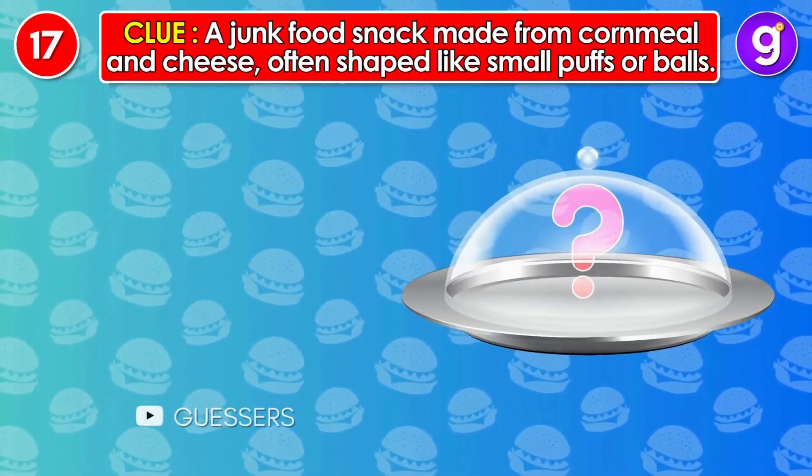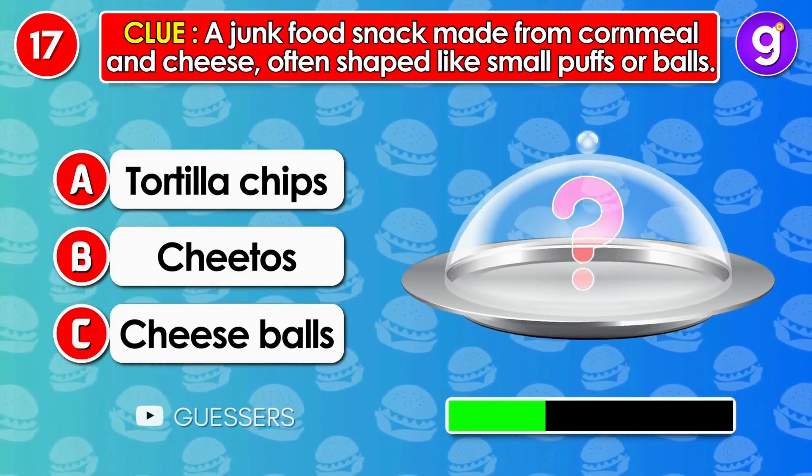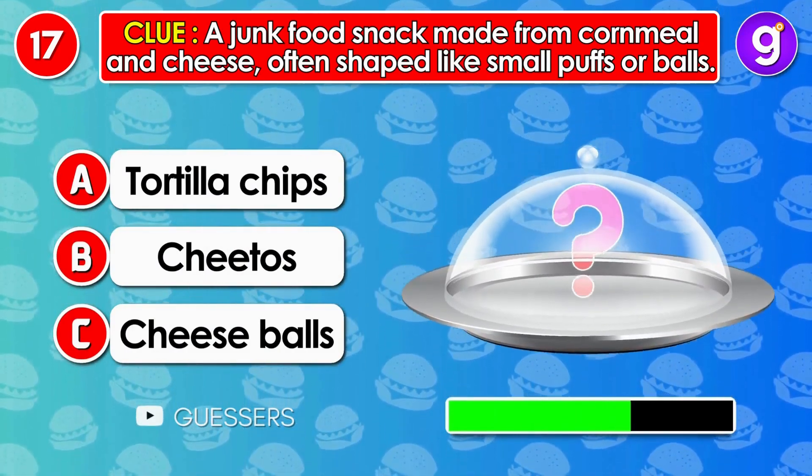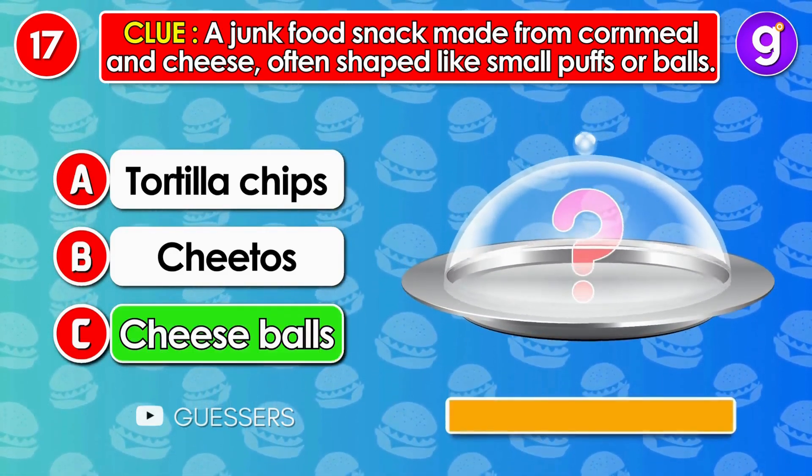Number 17. A junk food snack made from cornmeal and cheese, often shaped like small puffs or balls. It's cheese balls.